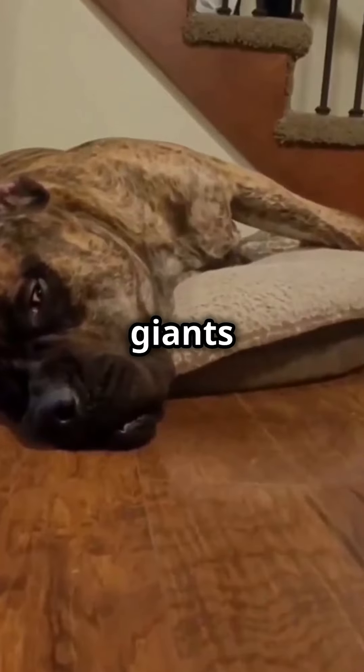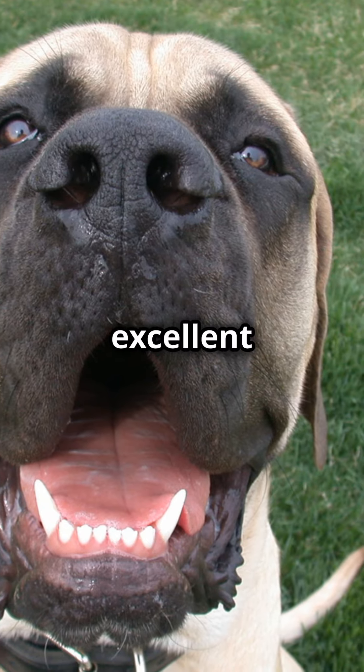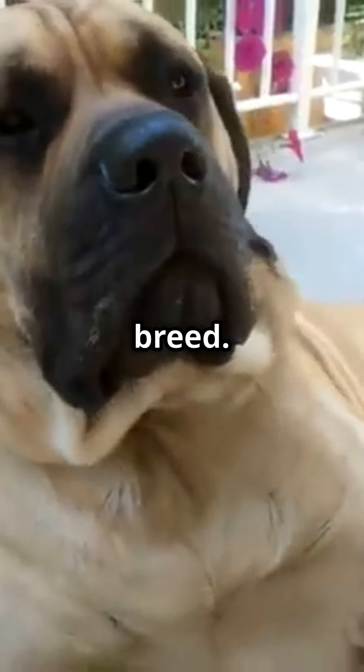Lastly, the Mastiff. These loving giants are great with families and require minimal exercise, making them excellent apartment dwellers. Just remember, early socialization is key with this protective breed.